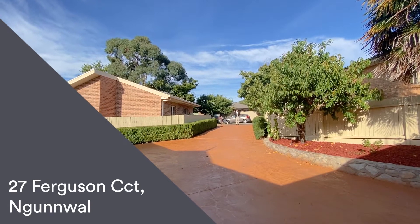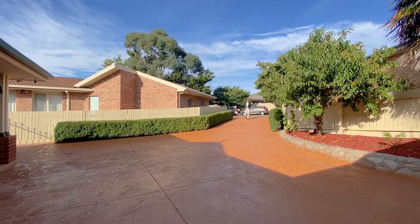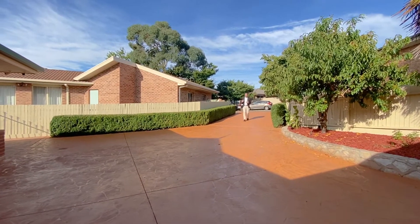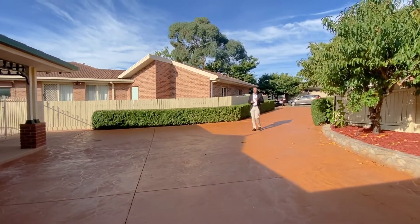Welcome to your ultra detailed walkthrough tour for number 27 Ferguson Circuit here in Ngunnawal. Just behind me is a really quiet loop street, so if privacy and tranquility are important, you're going to love this property.